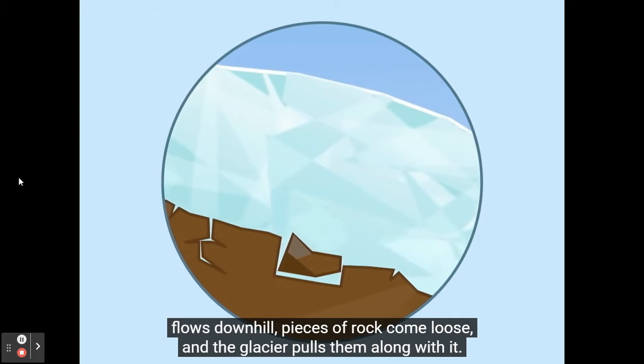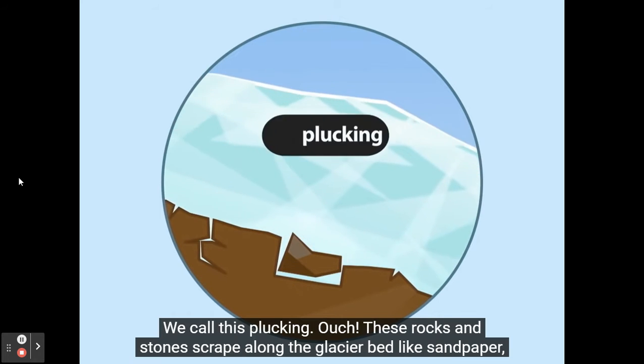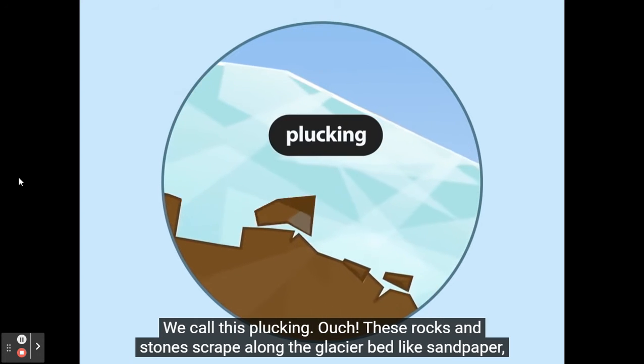Then as the glacier flows downhill, pieces of rock come loose and the glacier pulls them along with it. We call this plucking.